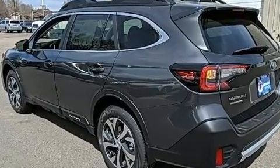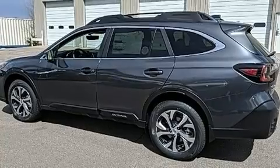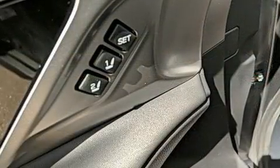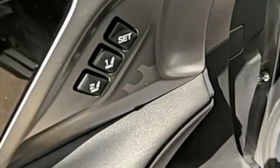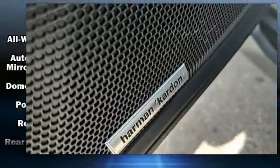Subaru ensures the safety and security of its passengers with equipment such as dual front impact airbags with occupant sensing airbag, traction control, brake assist, a panic alarm, an emergency communication system, and four-wheel disc brakes with ABS.